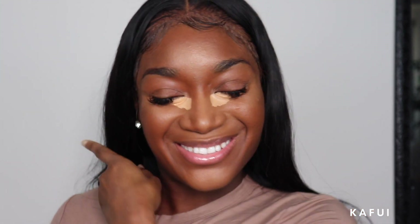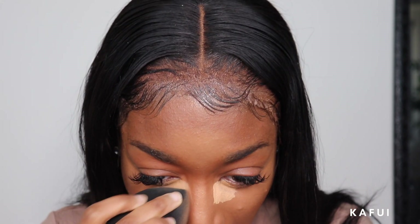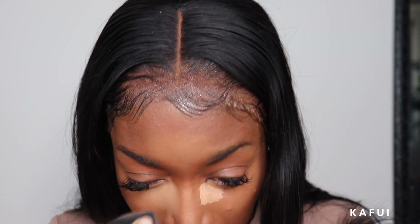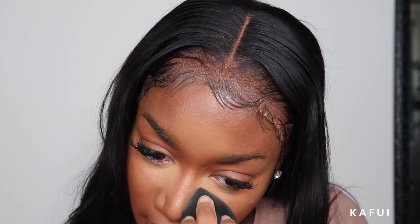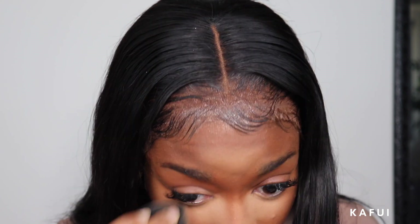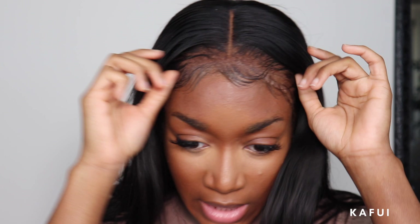I'm just gonna blend that out. You see, as soon as I put the concealer right there, my accent started to switch. I also want to start doing my concealers with a brush instead of a sponge, because I want to switch up the way that I do my makeup. I've been getting bored of the same technique and I want to see how good I can get. Is it giving something? A little bit of je ne sais quoi. Now I'm gonna go ahead and set with my Laura Mercier in Honey.